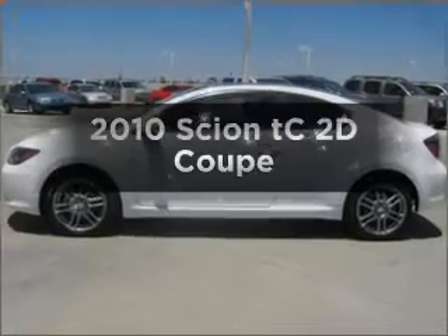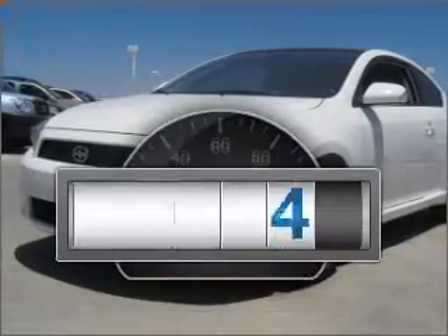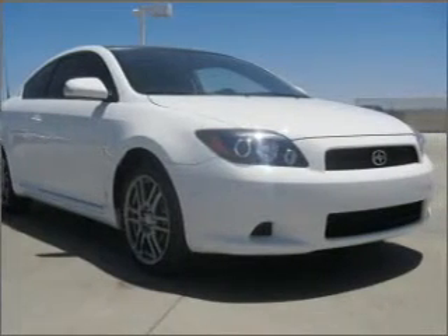Get noticed in this 2010 Scion TC. If you're looking for an automobile with great attributes, look no further. Get more for your money with this vehicle that features low mileage and dependability, with a reliable engine connected to a manual transmission that'll keep you in touch with your car.